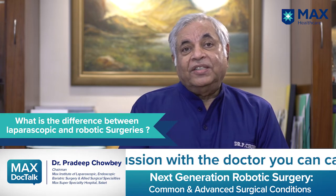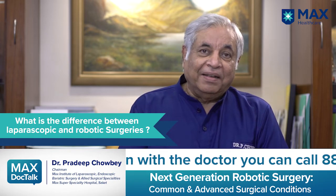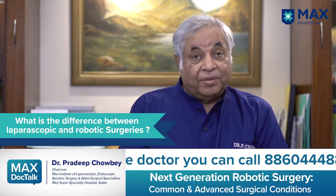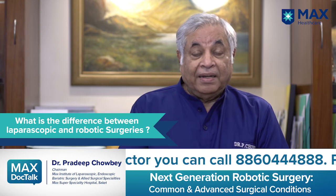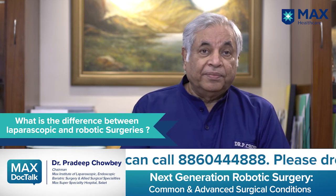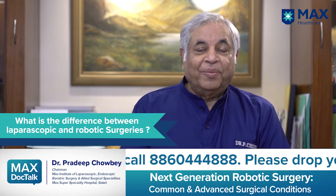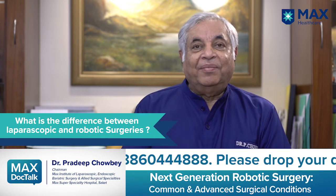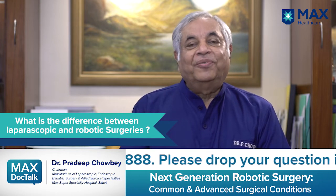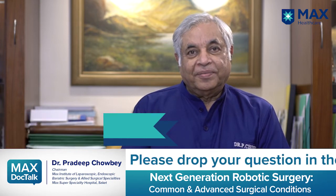With robotics, we have all the advantages of laparoscopic surgery, and the greatest advantage is the return of the third dimension — we are operating in three dimensions. The advantages of laparoscopic surgery are also retained: minimal pain, excellent cosmetic outcomes, early recovery, and good post-operative management. The robotic system has really brought back the third dimension, which was very much needed for all laparoscopic surgeries.